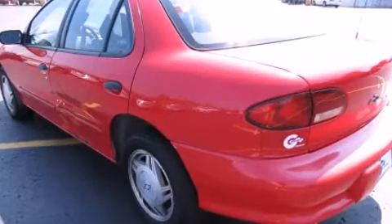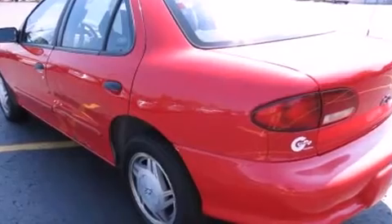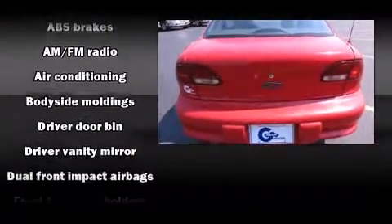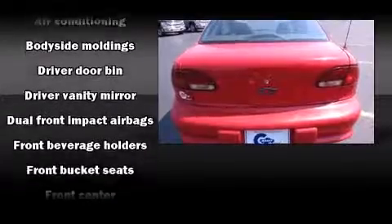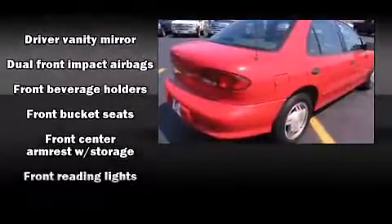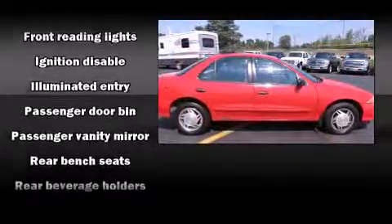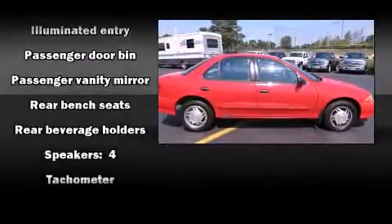All of the premium features expected of a Chevrolet are offered, including a tachometer, air conditioning, and more. Chevrolet ensures the safety and security of its passengers with equipment such as dual front impact airbags, traction control, ignition disabling, and ABS brakes.